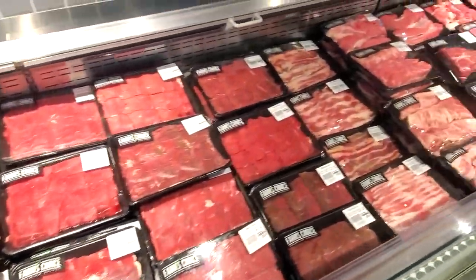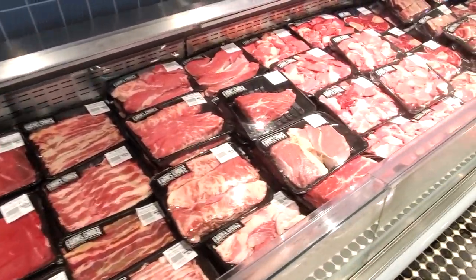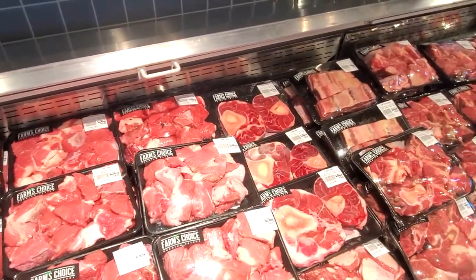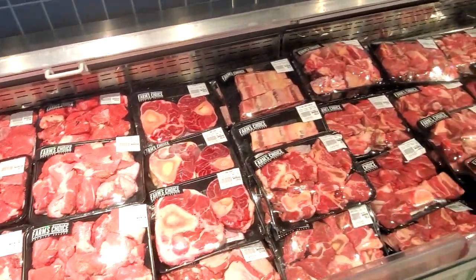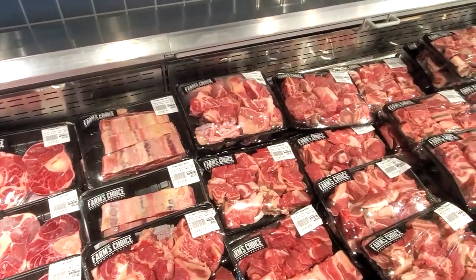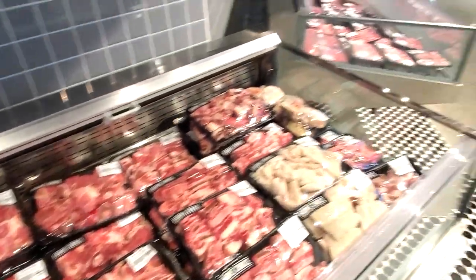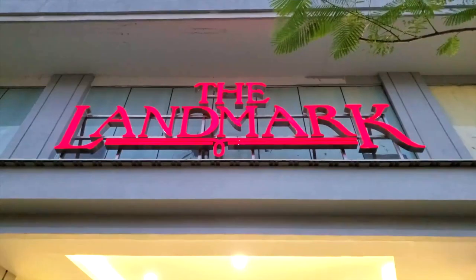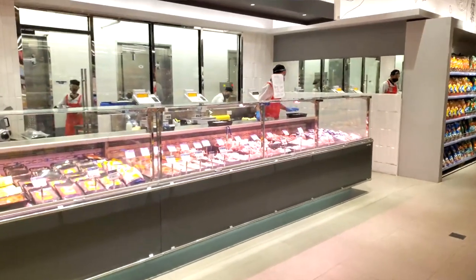Honestly, having good quality meat — especially beef — is a lifesaver here in the Philippines. If you guys don't know, the steak here in the Philippines is not that good. It's hard to get your hands on good quality steaks here, so having good USDA prime steak is a lifesaver for sure. That stuff you can also find at Landmark, which is where we go to find our steaks and ribeyes.